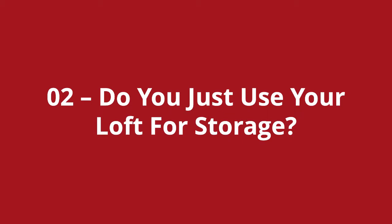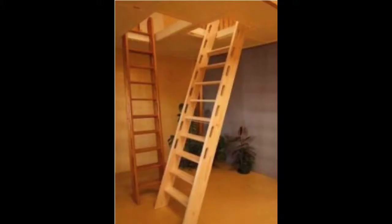Loft stairs number two: do you use your loft just for storage? If you are only using your loft space for storage, then a simple loft ladder will be ideal for you. You will need to trim out an opening in the ceiling joists and check the structural stability of it. However, with all that said, they are really easy to install.